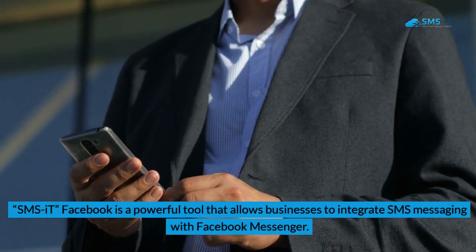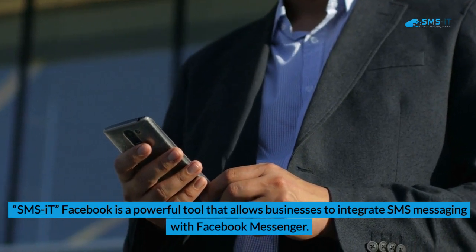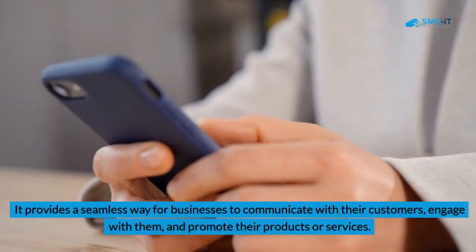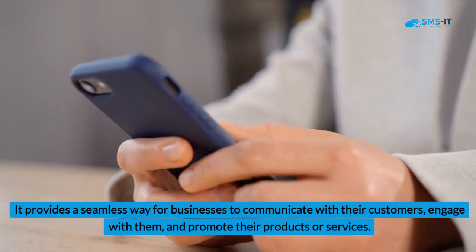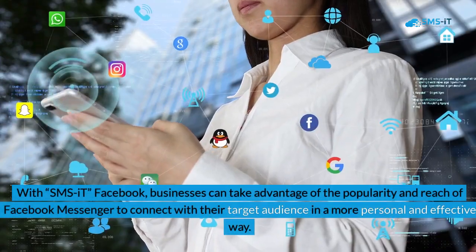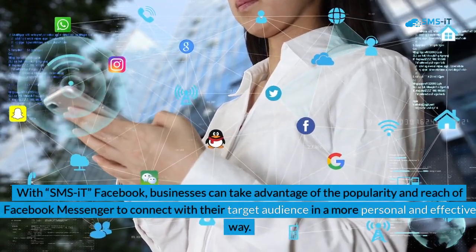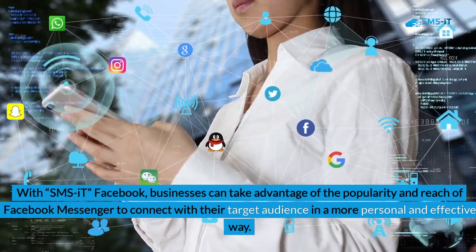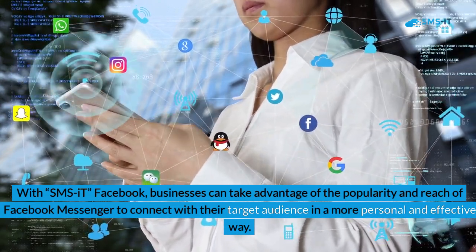SMS it Facebook is a powerful tool that allows businesses to integrate SMS messaging with Facebook Messenger. It provides a seamless way for businesses to communicate with their customers, engage with them, and promote their products or services. With SMS it Facebook, businesses can take advantage of the popularity and reach of Facebook Messenger to connect with their target audience in a more personal and effective way.